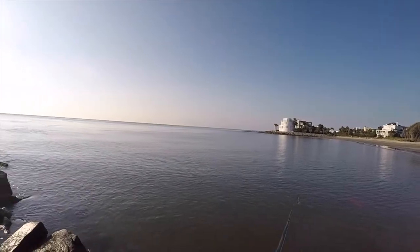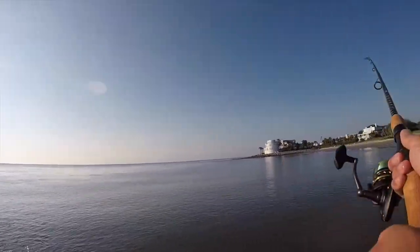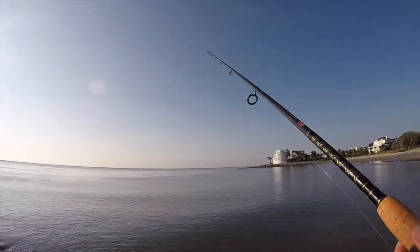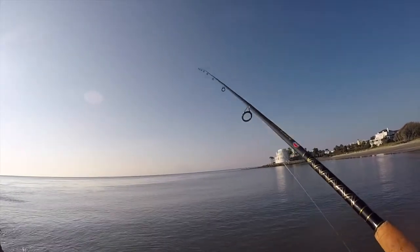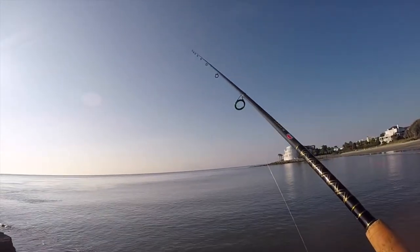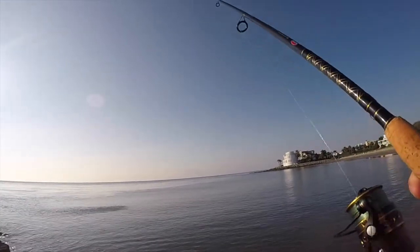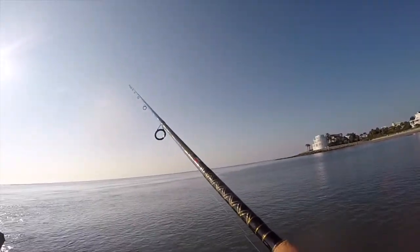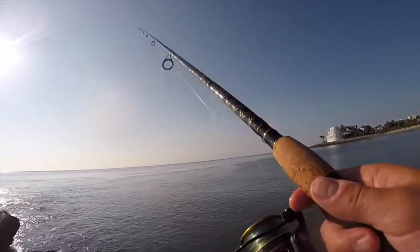So the casting spoon wasn't having too much luck, so I decided to flip back to my Berkley Gulp with the jig head and go to the calm side of the jetty where the water was kind of eddying around as the tide was going out. I started seeing a bunch of schools of bait and fish, so I just decided to throw out my plastic and bounce it across the bottom.